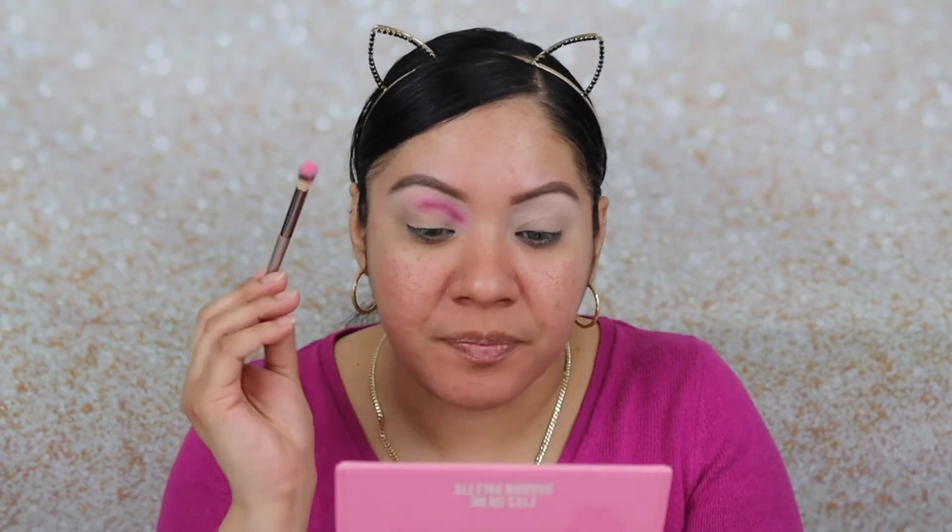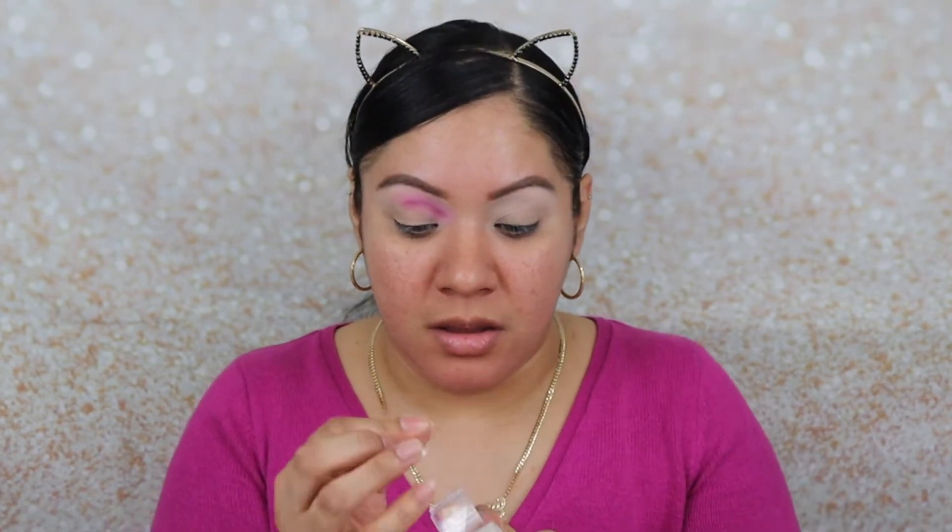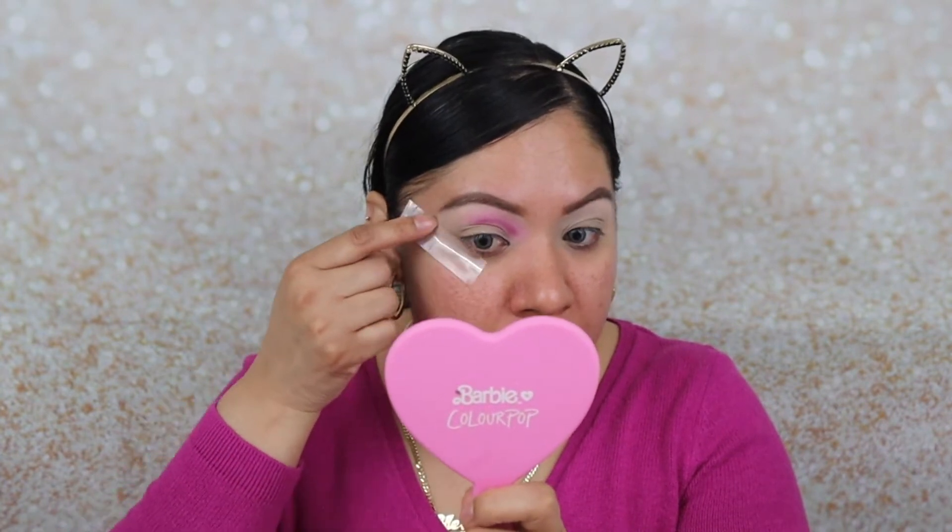Now I'm going to grab that blending brush, pick up a little bit of 'Everything Pink,' and just blend out the top part. Then I'm going to apply some tape to the outer part of my eye, to the end of my brow — like so. That's how I want it.